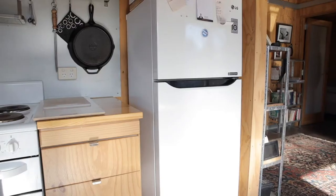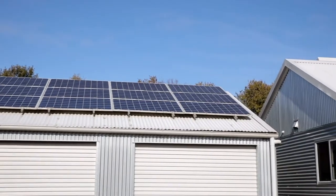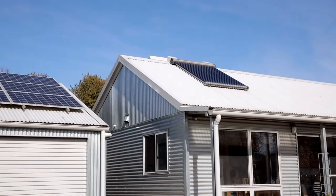This house is all electric, and the reason for that is that we can make electricity using a solar panel — we can't make gas. We've got a solar hot water system and a solar power system. With a small solar power system — only three kilowatts on the garage roof — the house makes more than twice as much energy as it uses.